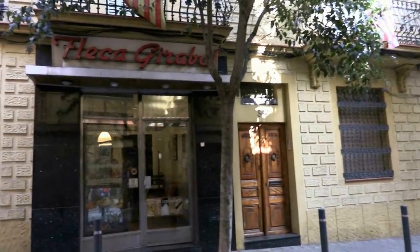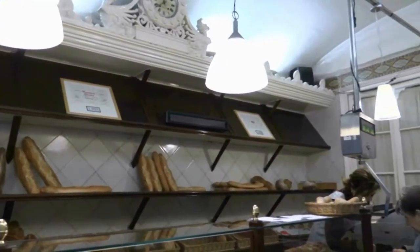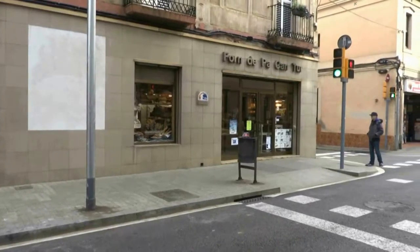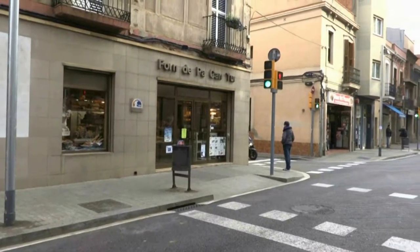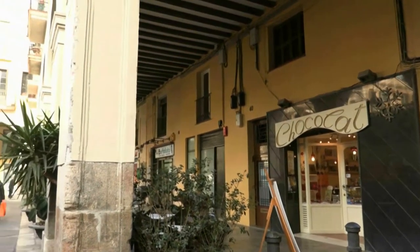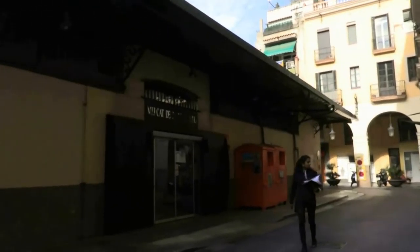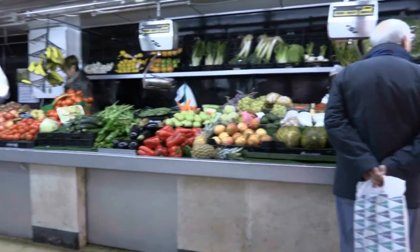Moreover, you can find excellent examples of artisan bread in the Hiraba, founded in 1909, and Cantor, founded in 1888, bakeries — both century-old. The Mercat de Sant Andreu in Plaça del Mercado retains its original metal roof from 1914 and preserves the town market atmosphere of past times.